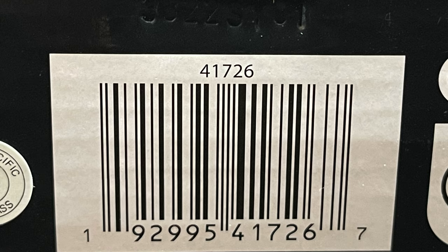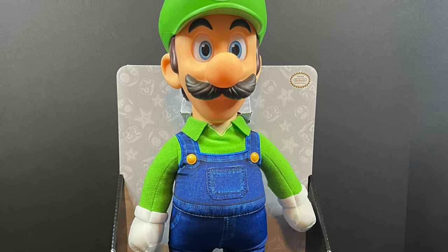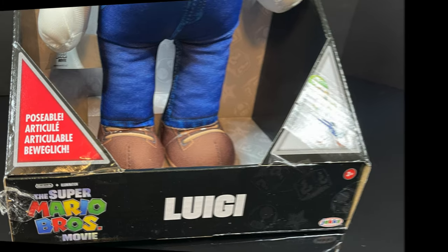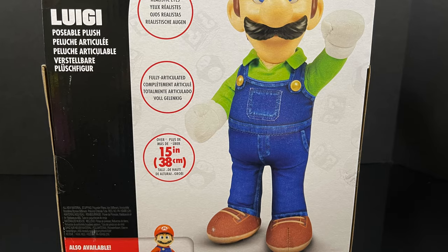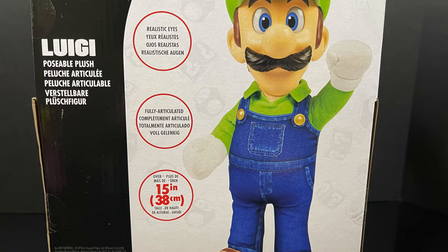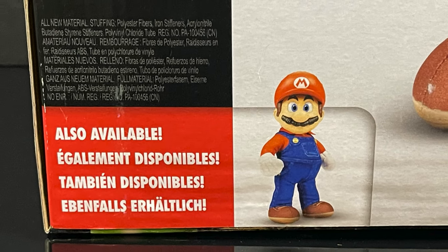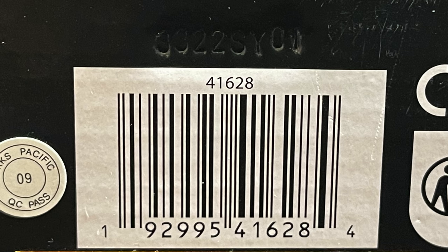Should be available February 26th — fingers crossed. Luigi, which is even taller than Mario, clocks in at about a 15-inch mark, give or take. Around the same size, but Luigi needs to be a little bit taller. Same boxed-up situation as Mario. Make sure you get yourself a good-looking clean one. Realistic eyes, fully articulated, and he looks good. You gotta have Luigi — you get a Mario, you gotta have a Luigi. Here's the barcode for Luigi as well when you want to go ahead and pick him up in stores.